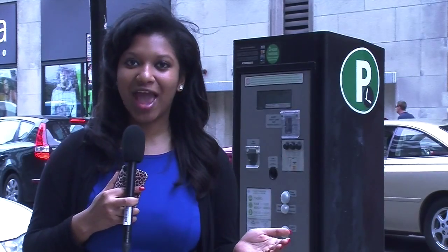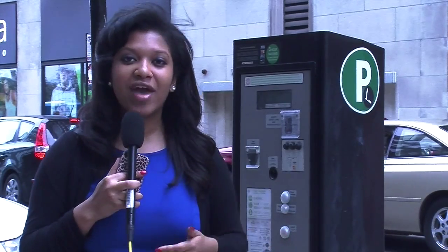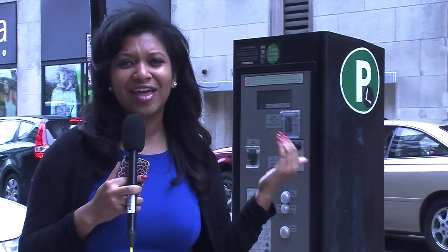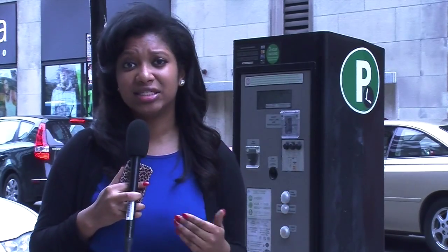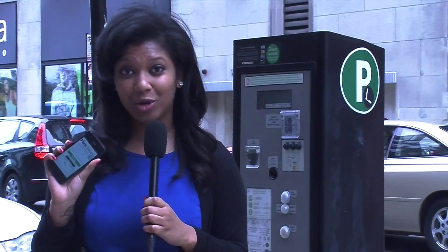The new parking app will not replace the original pay box. Drivers will still have the option to use this. It will just eliminate the hassle of having to park, walk from your car to the pay box, pay for parking, and then go all the way back to your car to display the ticket in your dash. Now drivers can do all of this right from their mobile phones.